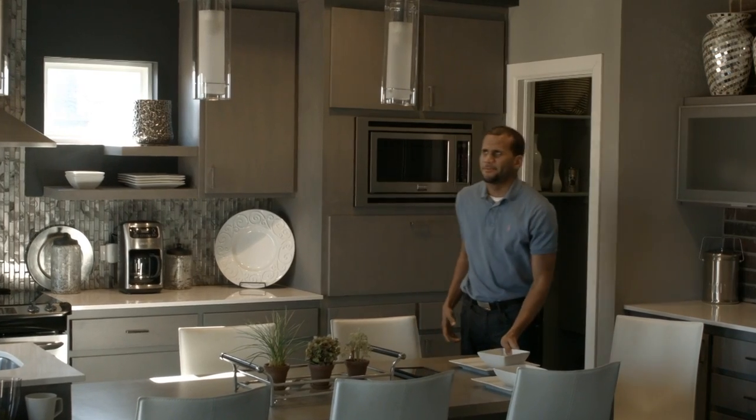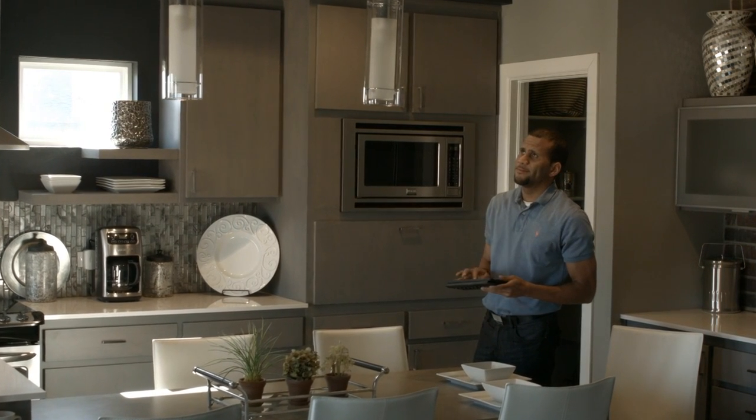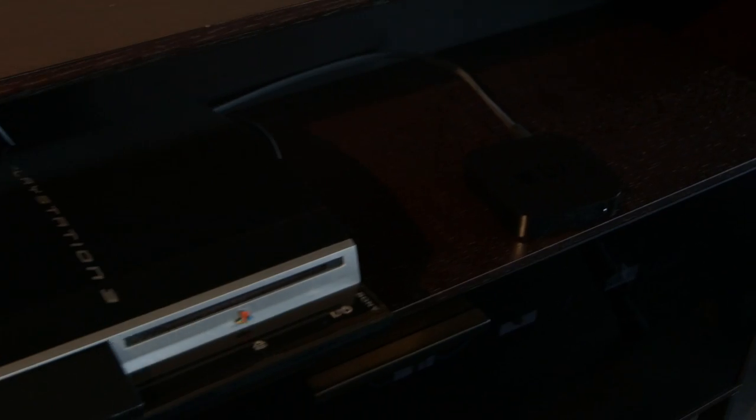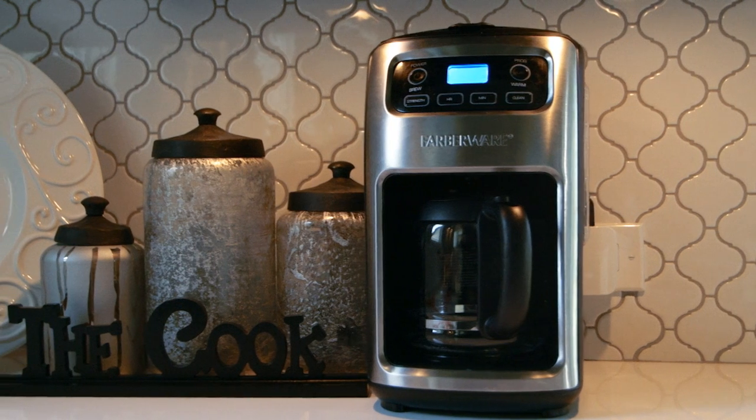These Bluetooth products create a customizable home automation system that works by allowing you to program on and off times for your devices using the Avion app, giving you control over your lights, entertainment consoles, coffee makers and other small appliances at times that work for you.